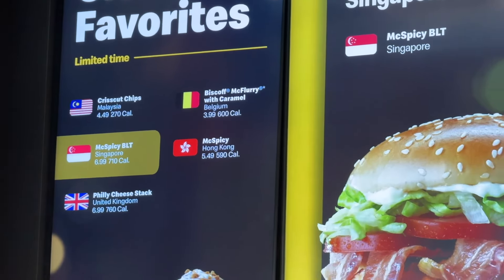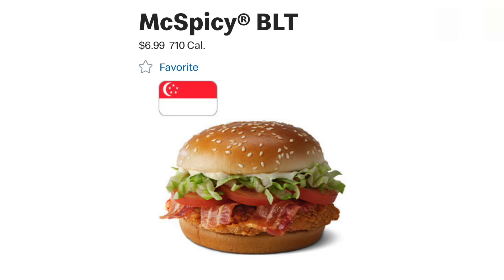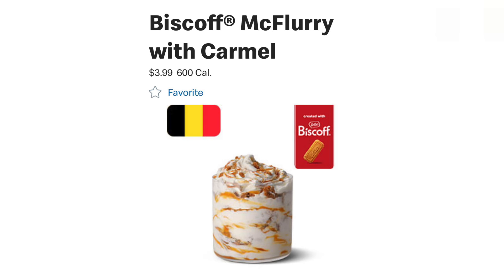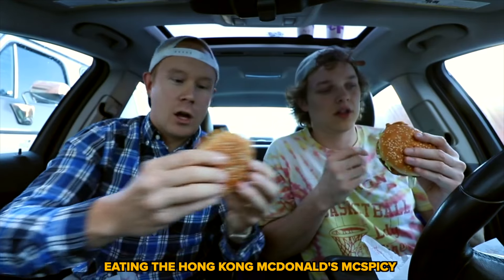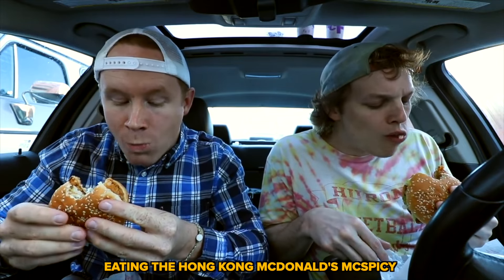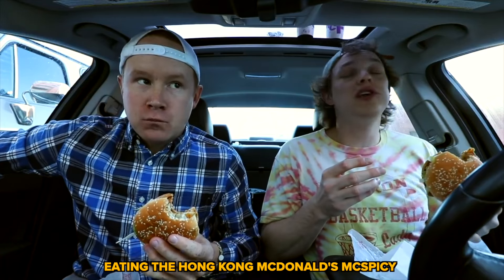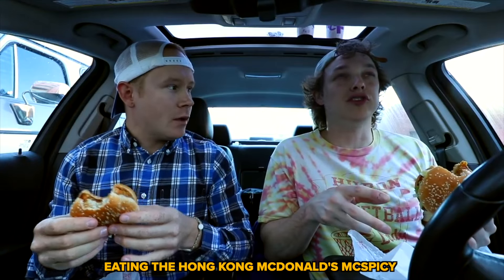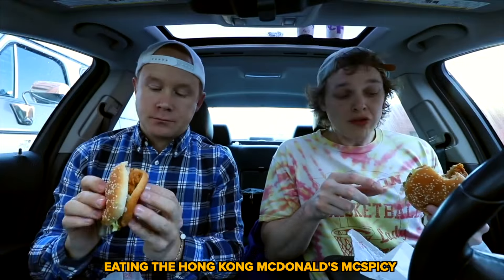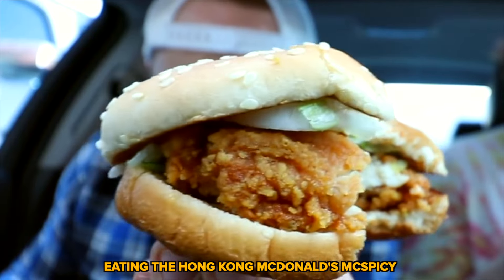Criss-cut chips from Malaysia, the McSpicy BLT from Singapore, the Biscoff McFlurry with Caramel from Belgium, and the Hong Kong McSpicy which Number Six with Cheese is already done — McSpicy Chicken Filet from Hong Kong. Cheers. That's really good and it's really crispy. This could be placebo — the placebo effect — but it tastes crispier and a little bit spicier. You know what it kind of tastes like? That Burger King spicy chicken sandwich we just had. It kind of does — remember how we were like, that had better spices? Did we do these chips?